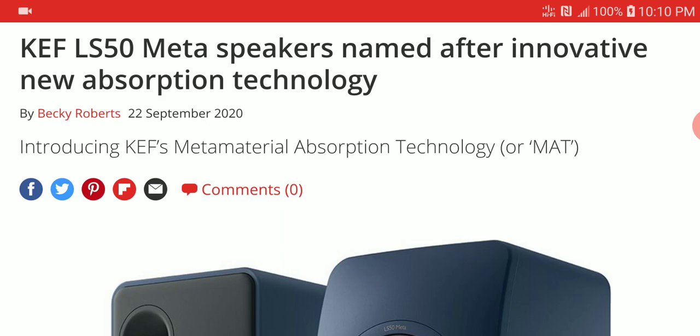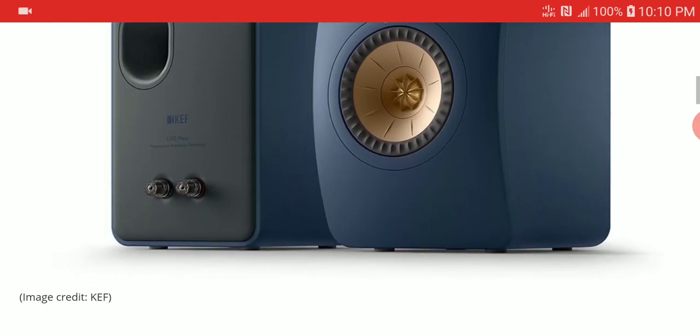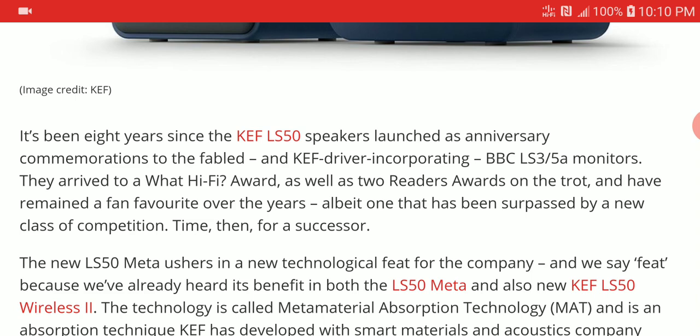The KEF Meta speaker is their first ever speaker to come with their new MAT technology — they are calling it Metamaterial Absorption Technology. They claim it helps dampen reflections 99% in your speakers, compared to only 60% with other materials. They claim it helps give you better sound quality, though I don't know how true that is yet since it's something they are claiming on paper.